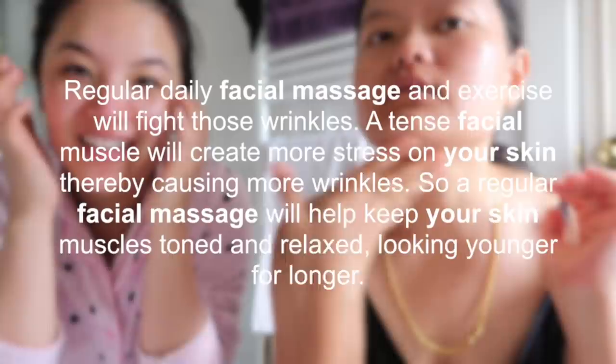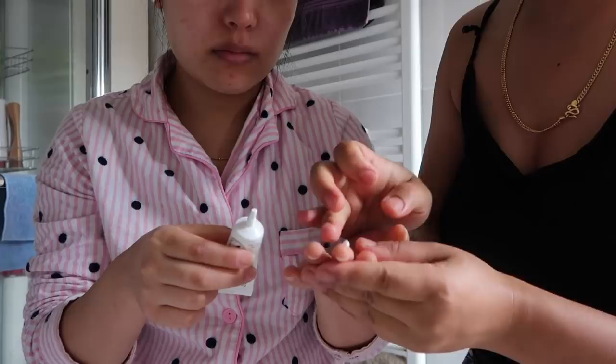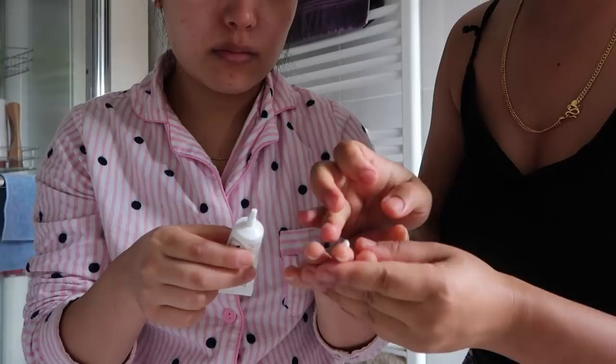Now eye cream — by Nature Republic. Use your ring finger because it is the lightest finger and your eyes are very sensitive. Dab, dab, dab gently around the eye area.